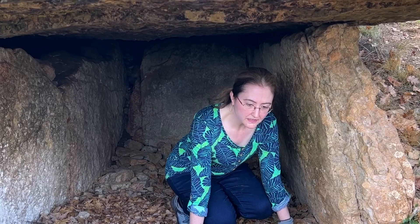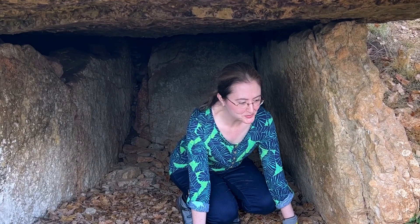How does it feel to be in there? Cozy. Does it feel like a nice tomb? Yeah, it's a nice tomb. Tomb, sweet tomb.